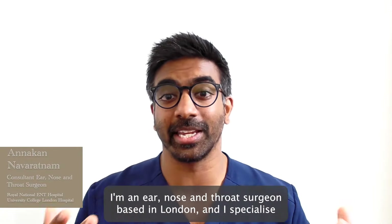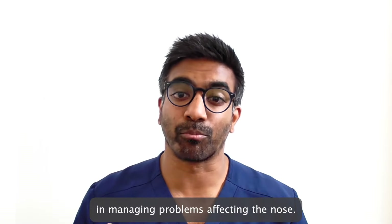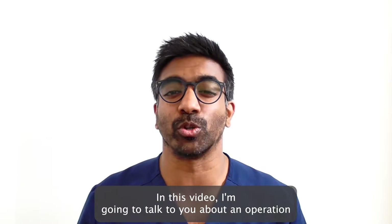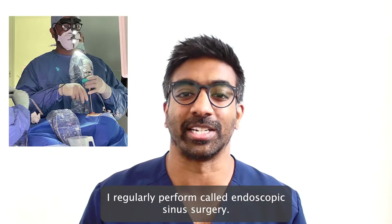Hi, I'm Anakan. I'm an ear nose and throat surgeon based in London and I specialise in managing problems affecting the nose. In this video I'm going to talk to you about an operation I regularly perform called endoscopic sinus surgery.